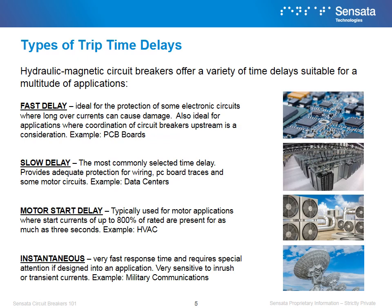Slow delay provides adequate protection for wiring, PC board traces, and some motor circuits. Motor start delay is typically used for motor applications where start currents of up to 800% of rated are present for as much as 3 seconds. Lastly, instantaneous is a very fast response time and requires special attention if designed into an application — it is very sensitive to inrush and transient currents.